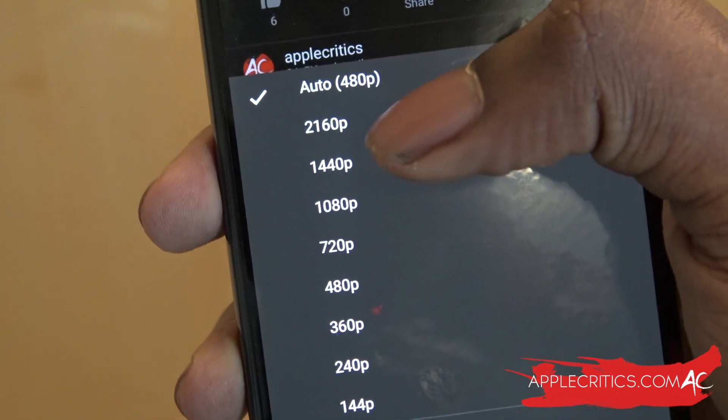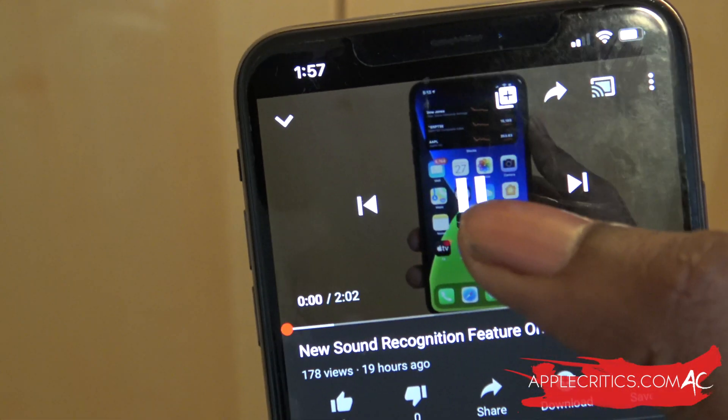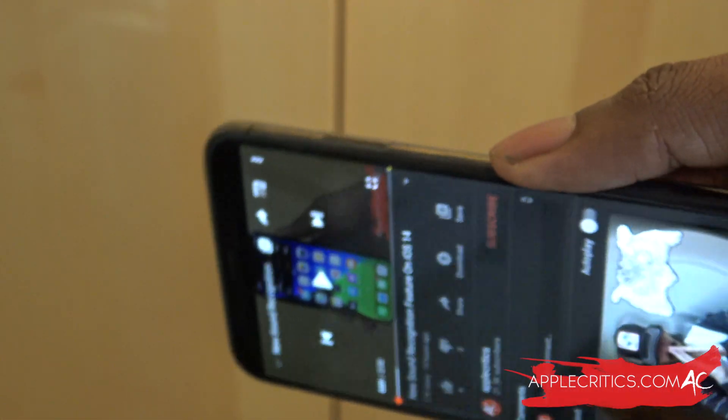So that's the highest video format we can get. You just go ahead and tap on 1260p, which is 4K, and now we're going to be watching YouTube videos in 4K.